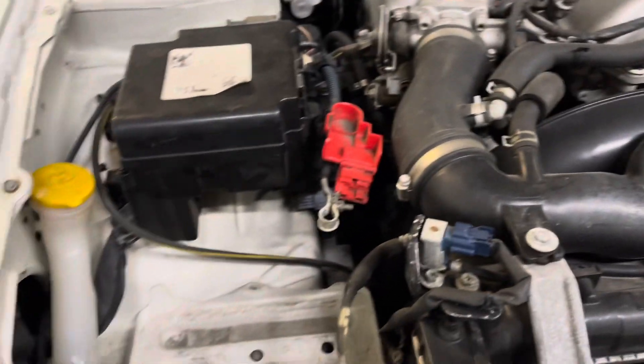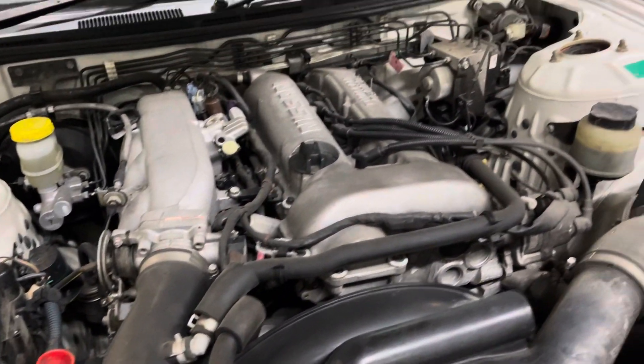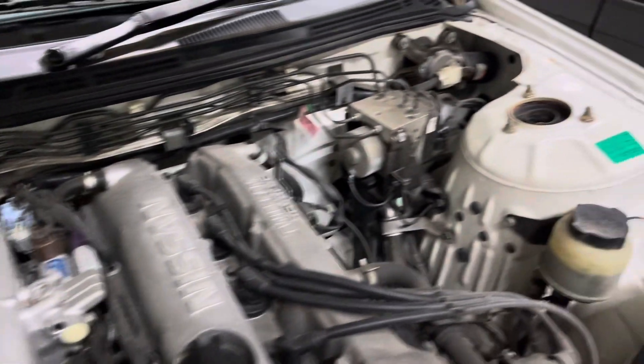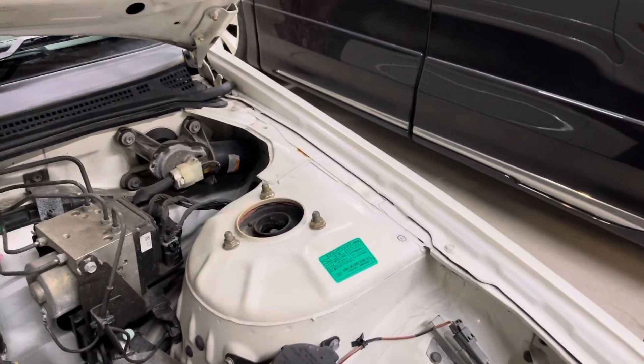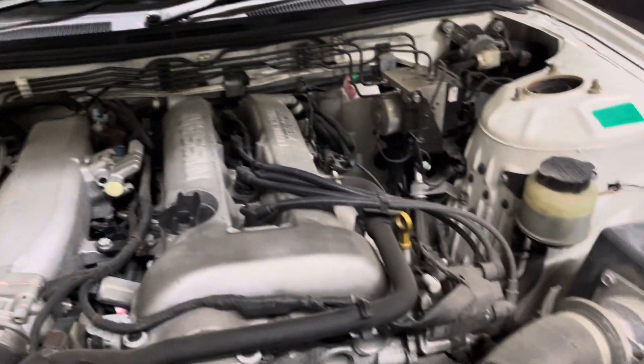I have the battery out — it's on a trickle charger. Clean strut towers on this one. Here's the hood hinge area and strut tower. There is a definite spot to watch as these cars are starting to age.